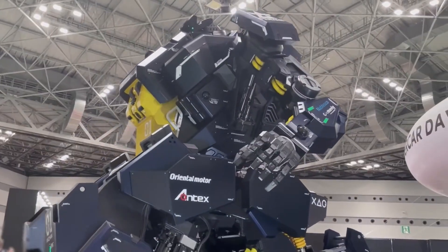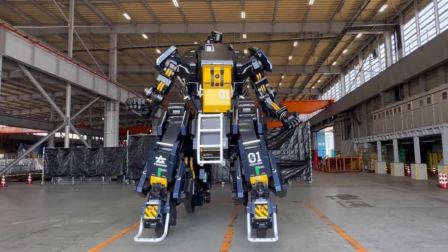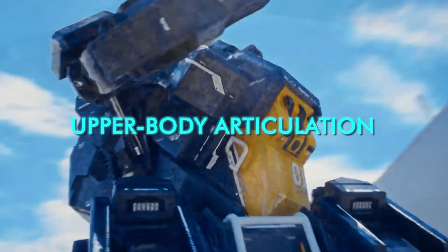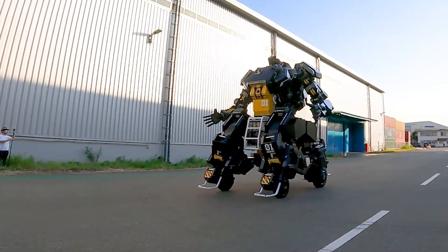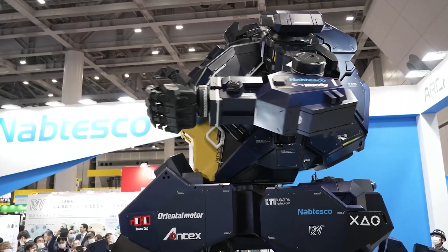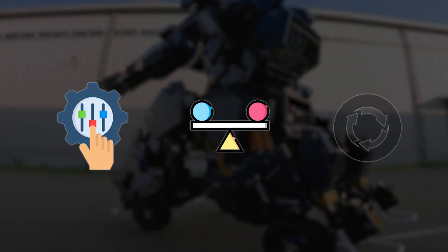Arcax is built around two modes of operation, and understanding those modes explains almost every design decision behind the machine. The first is Robot Mode. In this configuration, Arcax behaves like a stationary or slow-moving humanoid platform. All 26 joints are active, including arms, hands, torso, waist, and upper body articulation. The robot can manipulate objects, rotate its torso, adjust posture, and precisely position its limbs. However, movement speed is intentionally slow, capped at roughly two kilometers per hour. This is not a limitation of engineering capability — it is a conscious choice. At this scale and mass, speed introduces risk, so Robot Mode prioritizes control, stability, and predictability over spectacle.